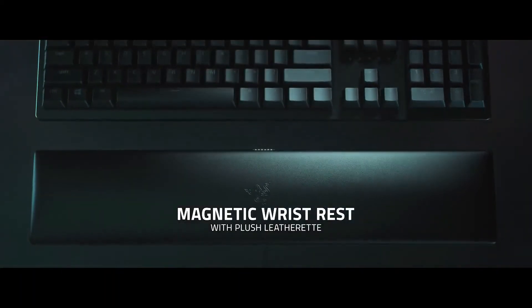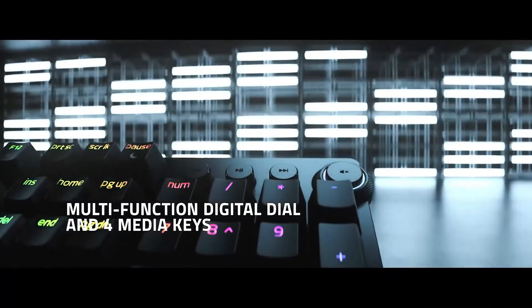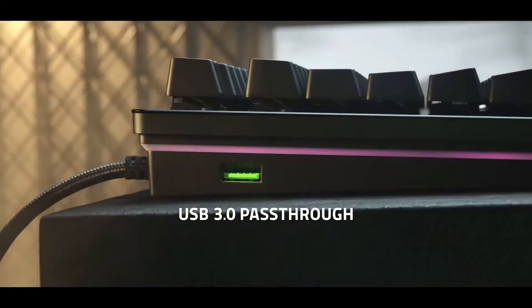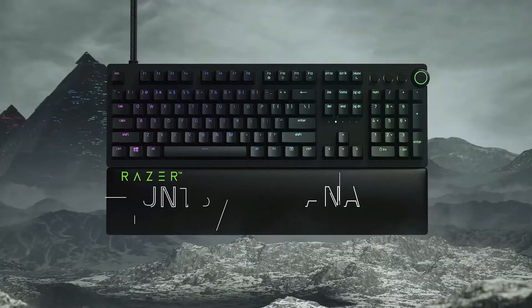Reasons to buy: innovative actuation features, gorgeous design, great performance. Reasons to avoid: keys feel stiff, inconsistent software.